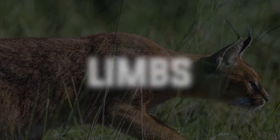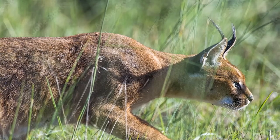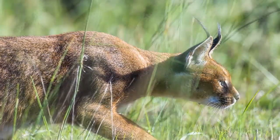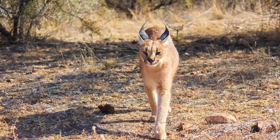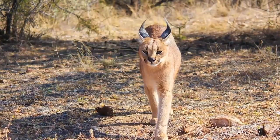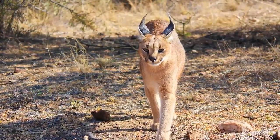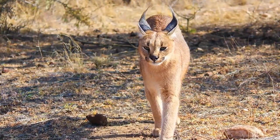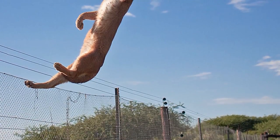So, we know about the caracal's eyes and ears, but how are they able to keep up with birds flying through the sky? Well, the caracal possesses remarkable legs that contribute to its agility, speed, and hunting prowess, particularly when targeting birds. With their long and slender limbs, the caracal is more than equipped for swift and powerful movements during the hunt.